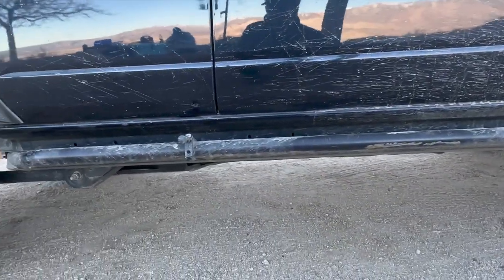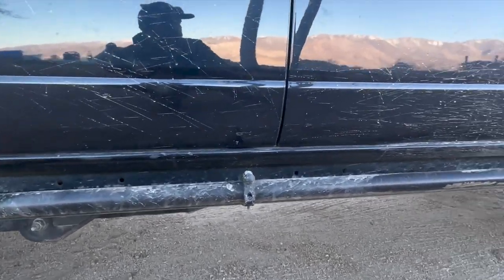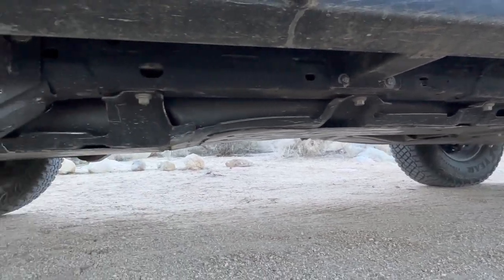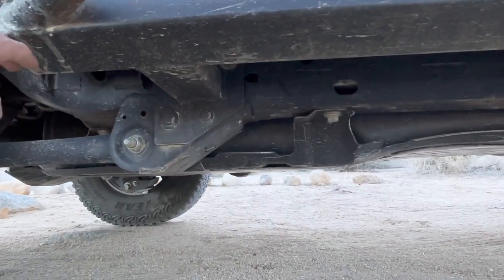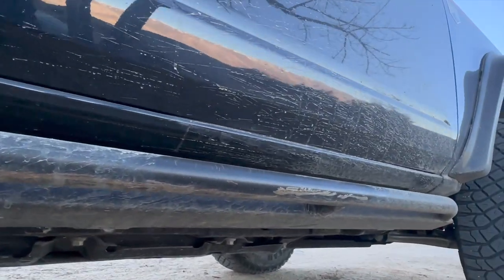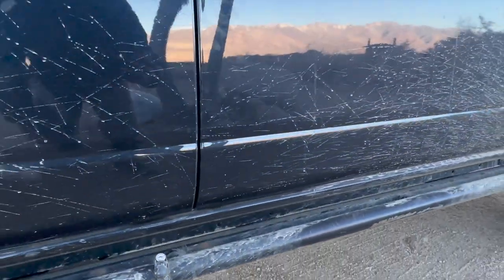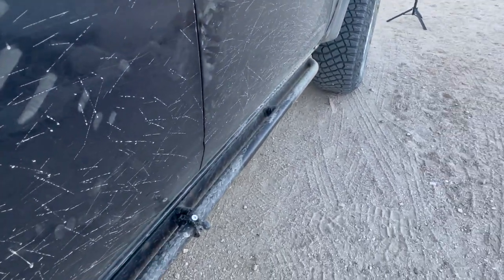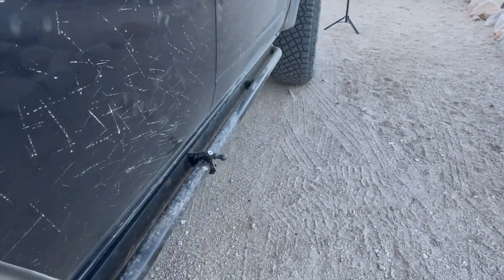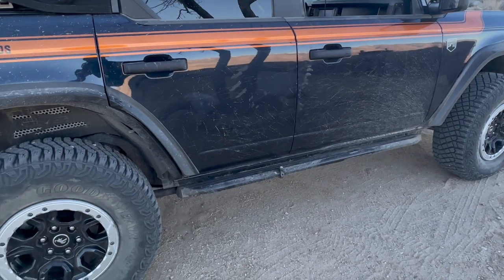Next up, these sliders were custom made for me by a local company when I first got the Bronco, before anything else came out. They're nothing special but they work well — bolted to the frame with 2x4 steel and a tube coming out. They've taken some really serious hits and keep trucking. Eventually I might get something that sticks a little further out from the body line, but it gets the job done and I've abused them pretty heavily.